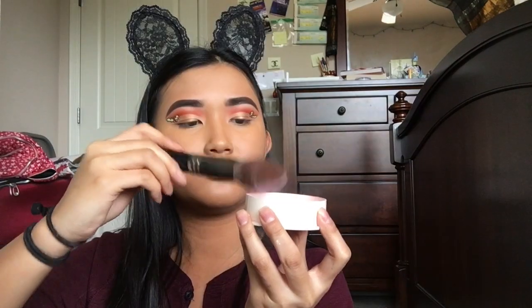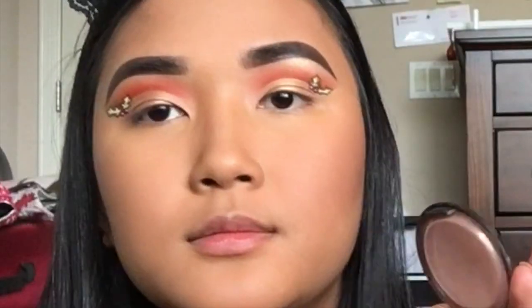This is Wonder Glow. This is not a good idea. I'm taking this MAC bronzer with my R7 Morphe brush. Then I'm gonna take this blush, also from MAC. And now for my favorite part — highlighter.